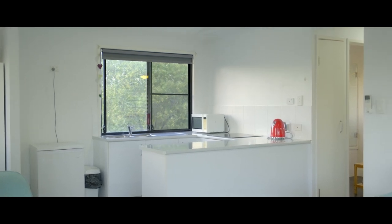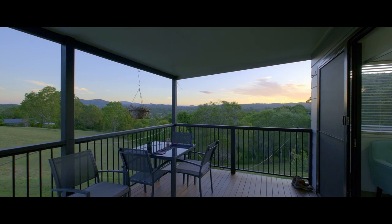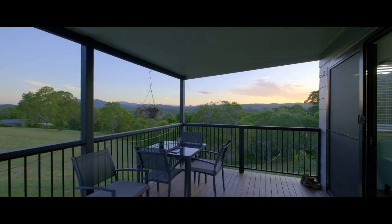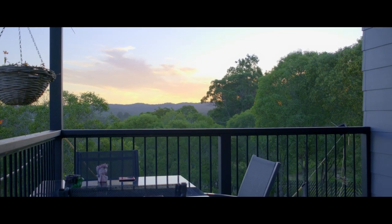Entertaining will be a breeze here with the delightful flow of the stack doors out to the covered entertaining space. What a glorious deck to enjoy the sunsets, sunrises and everything in between.